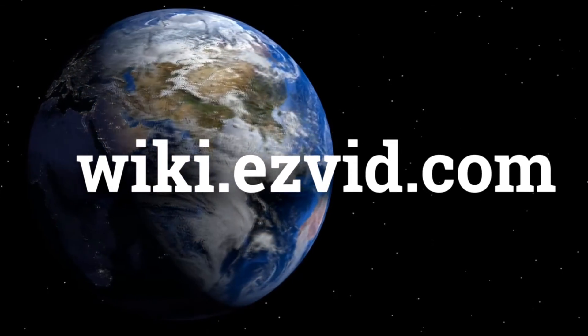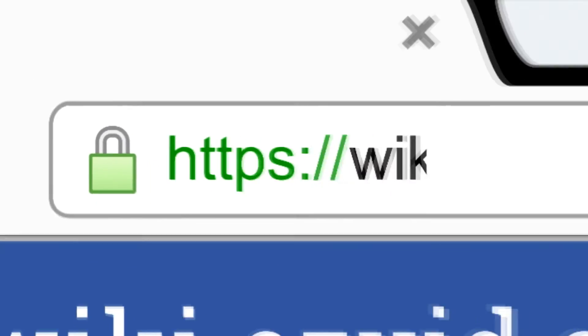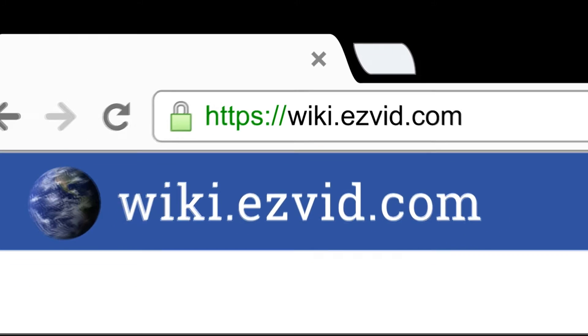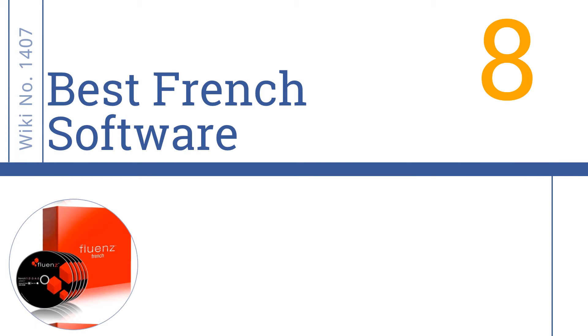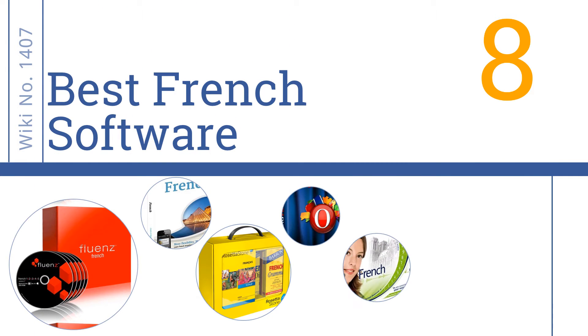wiki.easyvid.com. Search EasyVid Wiki before you decide. EasyVid presents the 8 best French software. Let's get started with the list.